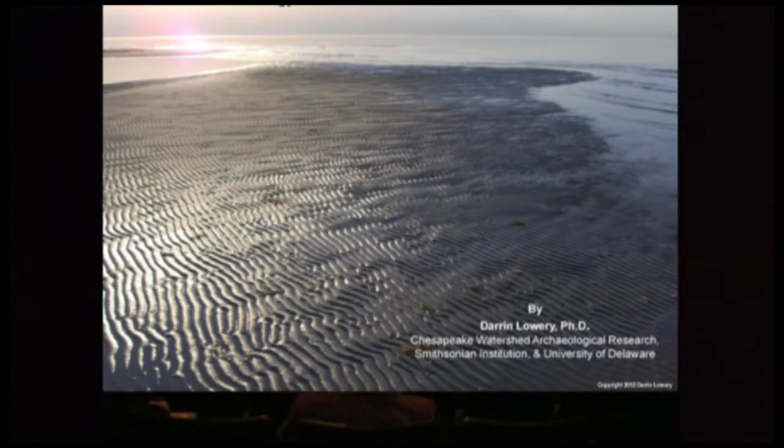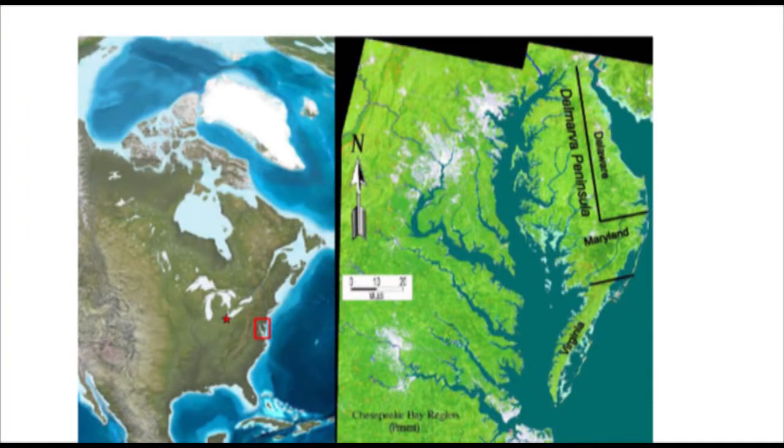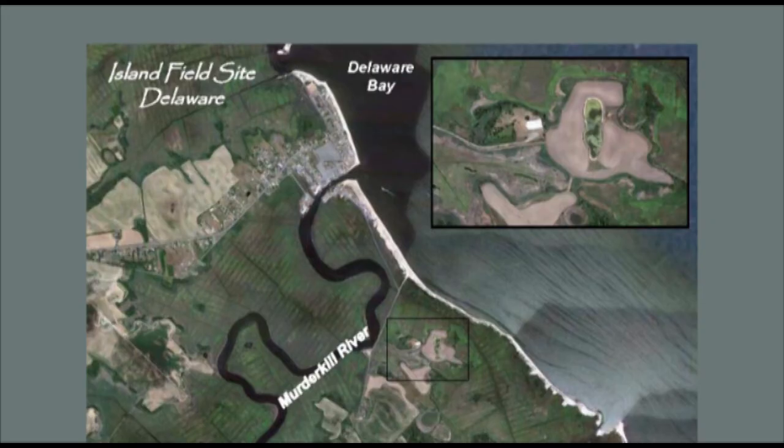To give you some background, for those of you familiar with Delmarva, it's this area here — basically a giant sandbar between the Chesapeake, the Delaware Bay, and the Atlantic Ocean. The Webb Complex, as it was originally named, has a corollary at Kip Island, an intrusive mound. This shows the distribution of sites; the ones circled are the ones I'll be talking about. The foundational site is Island Field, which is on Delaware Bay. It gets its name because it's a slightly elevated hummock surrounded by a tidal marsh that was plowed. It was owned by the Webb family, hence the name Webb Complex.